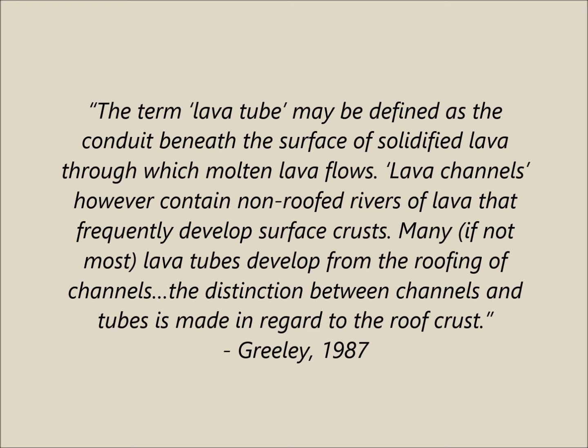Greeley said: 'The term lava tube may be defined as the conduit beneath the surface of solidified lava through which molten lava flows. Lava channels, however, contain non-roofed rivers of lava that frequently develop surface crust. Many if not most lava tubes develop from the roofing of channels. The distinction between channels and tubes is made in regard to the roof crust.' The video then cuts to a Billy Madison clip: 'What you just said is one of the most insanely idiotic things I have ever heard. At no point in your rambling incoherent response were you even close to anything that could be considered a rational thought. Everyone in this room is now dumber for having listened to it. I award you no points, and may God have mercy on your soul.'